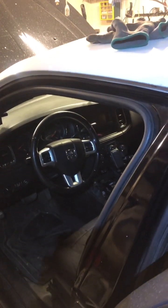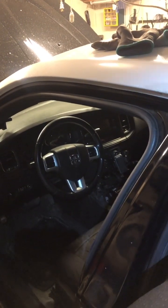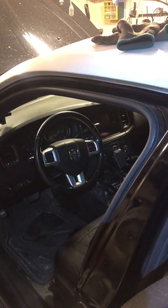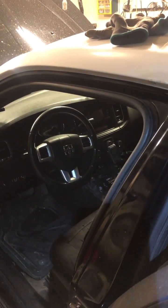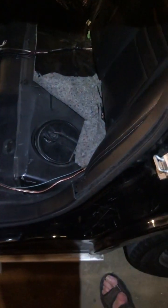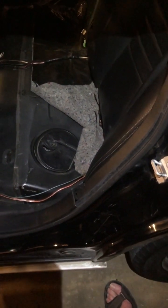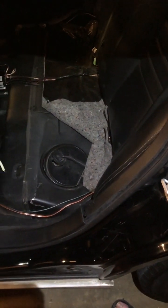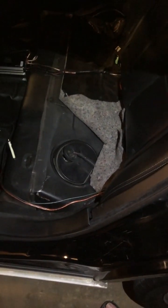Breaking news: all Dodge Chargers, Challengers, Chrysler 300s, and Dodge Magnums — all these cars are ticking time bombs just waiting to kill you. Okay, maybe it's not that bad, but they all do have what I would call a design problem that will affect all of them at some point, given enough miles and enough time.